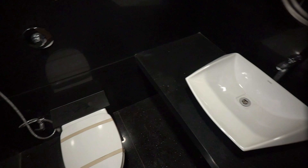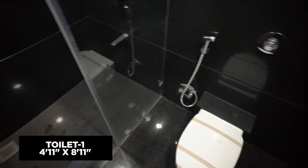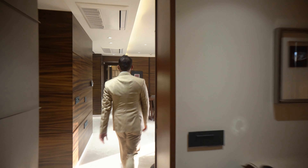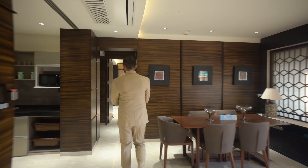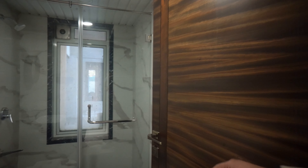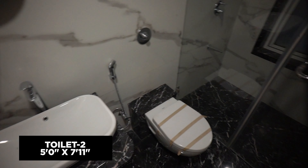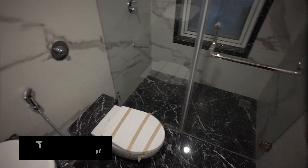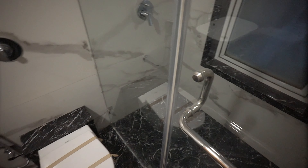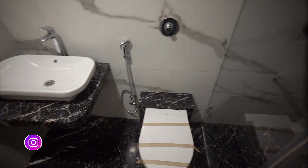In the attached washroom, the CP and sanitary fittings are from Toto and equivalent brands — good quality. A glass enclosure shower setup has also been given. Moving on, you can see the common washroom serving the remaining two bedrooms. It is well-planned and quite spacious, with a glass enclosure, a separate shower area, a countertop basin, and a commode. Toto and equivalent brand fittings are provided.